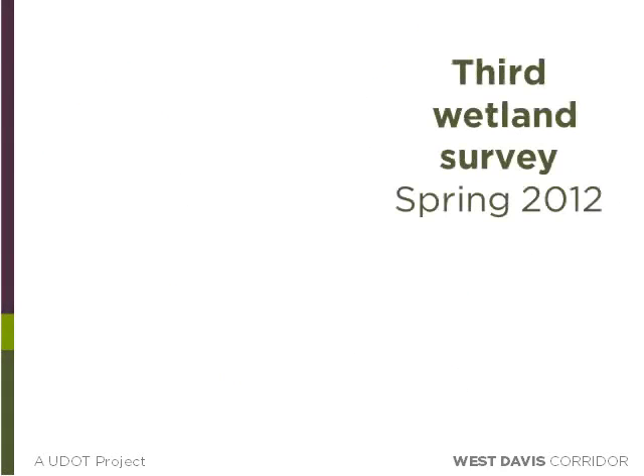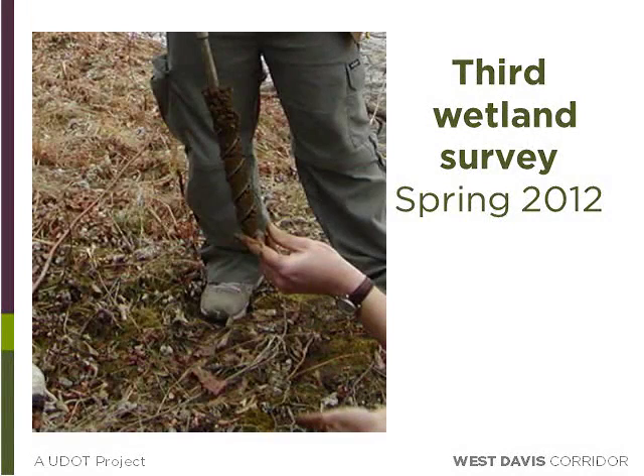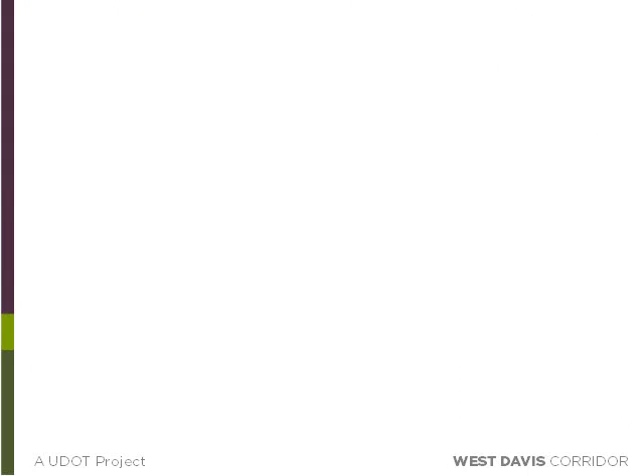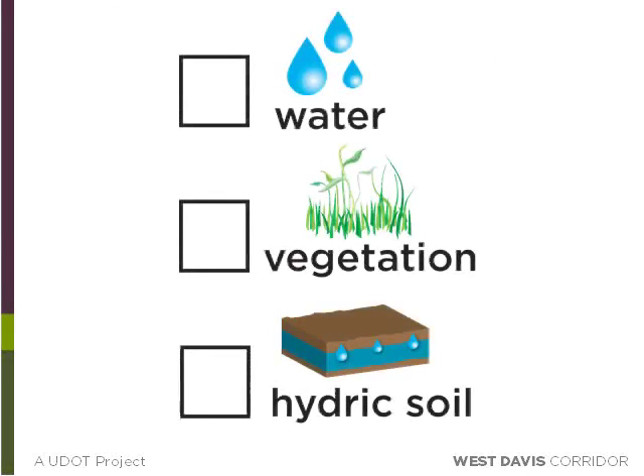In the spring of 2012, our biologists once again went into the field to assess the wetland areas, this time identifying any areas with hydric soil. In doing so, the biologists dug over 500 test holes to evaluate the hydric properties of the soils in the area. Through these efforts, it was discovered that many areas previously determined to be wetlands did not contain the hydric soil qualities to be considered a wetland. Our biologists also studied the source of any present water to determine whether it was natural or coming from somewhere else, such as irrigation runoff.